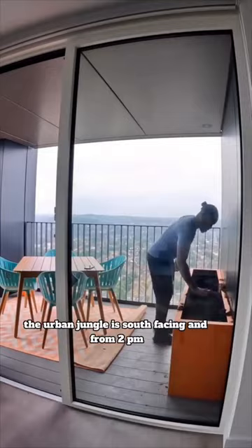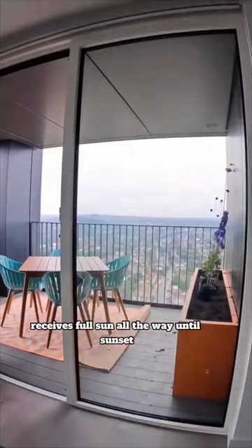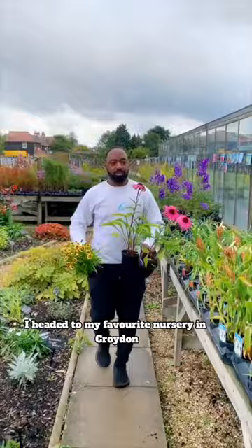The urban jungle is south facing and from 2pm receives full sun all the way until sunset. This means that I could go wild with my plant selection.